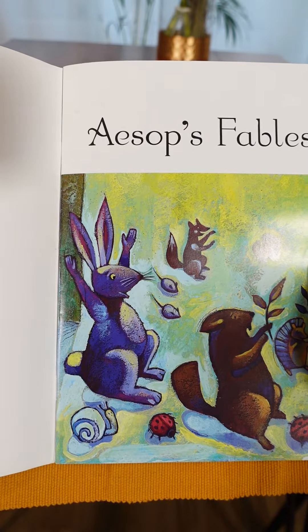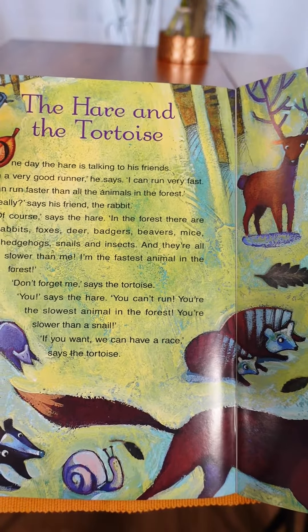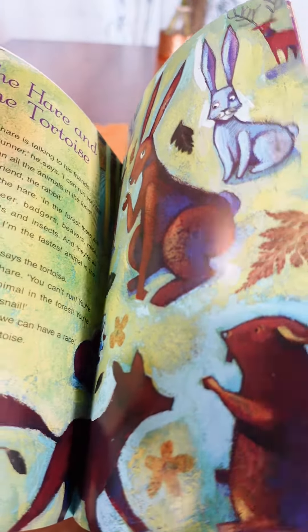This book contains three of Aesop's most famous fables, and the first one is The Hare and the Tortoise. When I was younger I loved this story, and I love the moral of the story: slow and steady wins the race.